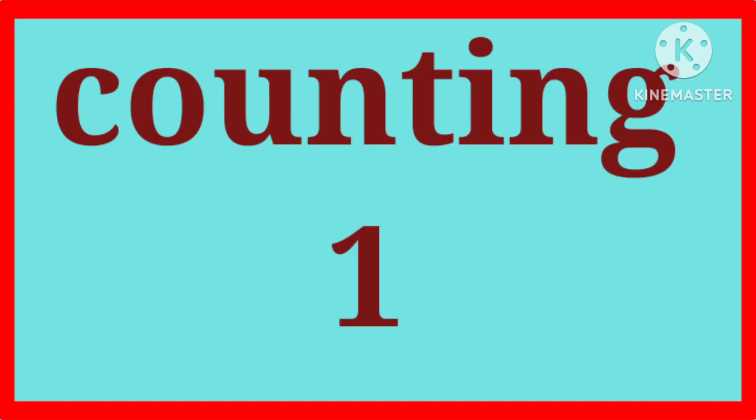Hello kids! Let's learn counting 1 to 100.